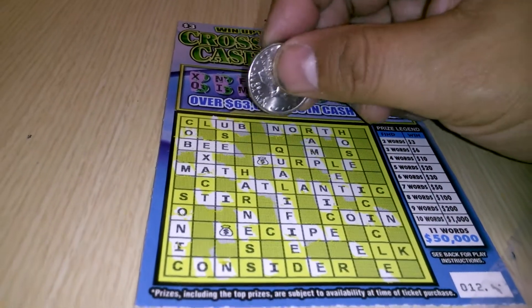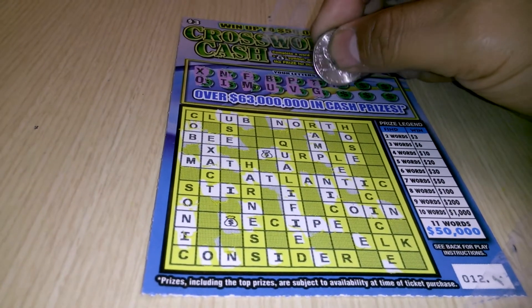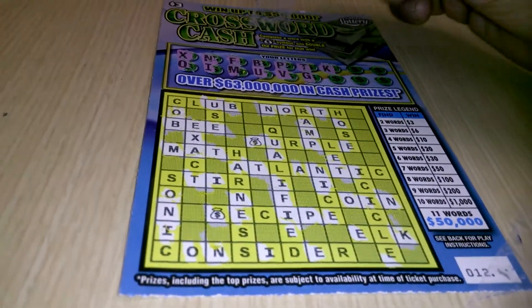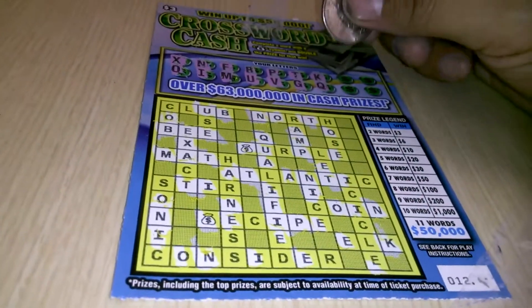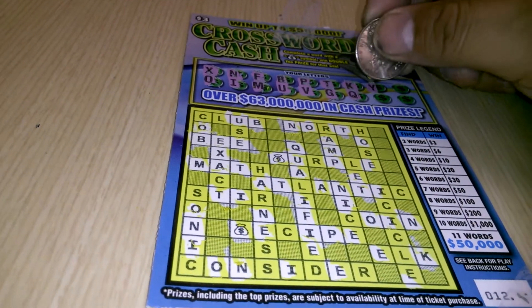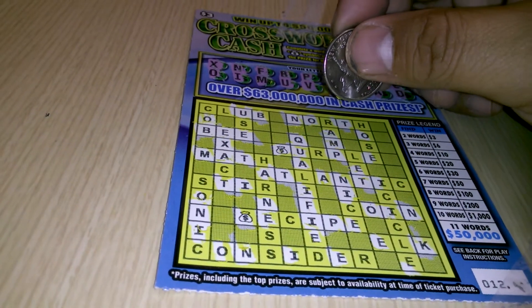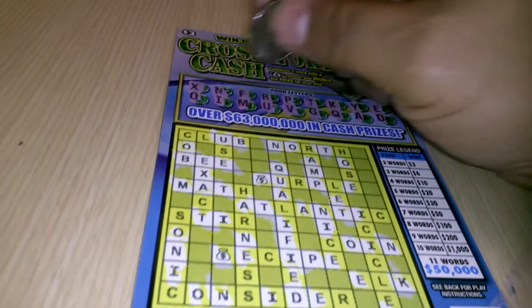The letter G — nope. The letter K — one K. Looks like L is going to be a hot letter. The Q — we got one Q. A Y — nope. There's an A, an E, and then a D — one D. And that's it.